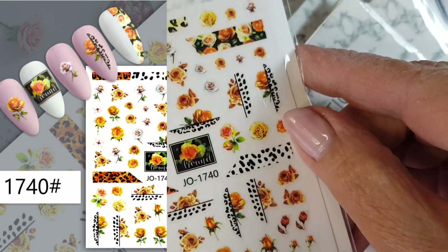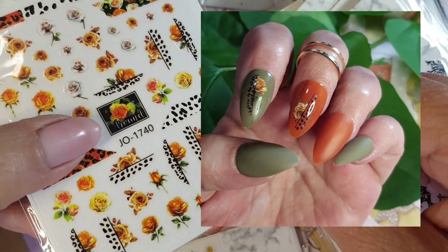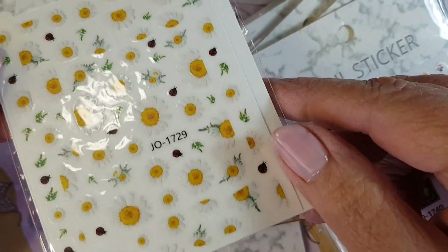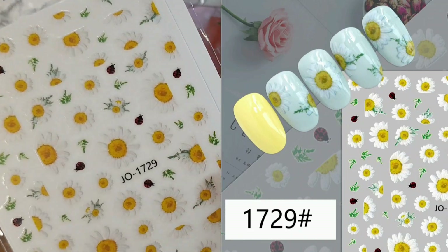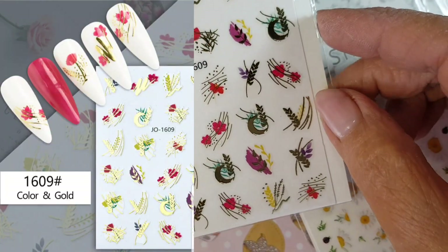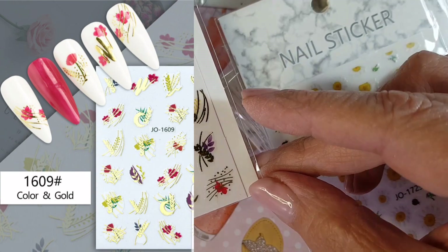I'm very fond of this one — I used these stickers this morning to do a quick design. And some daisies. Last but not least, also some abstract designs.